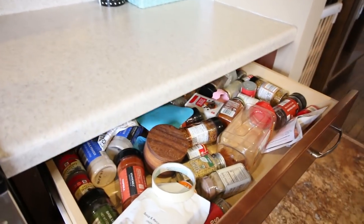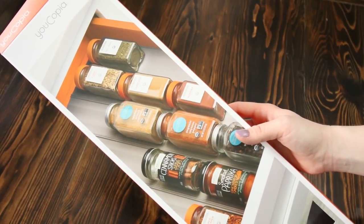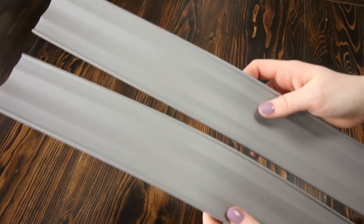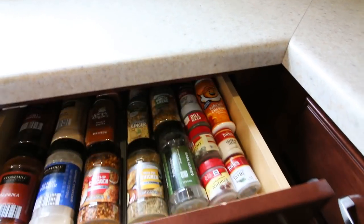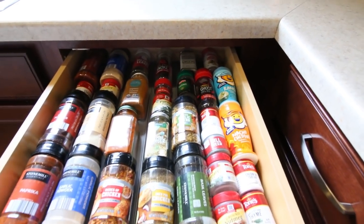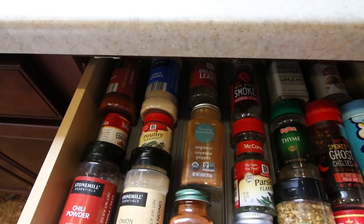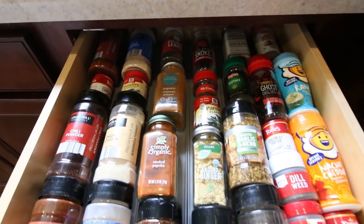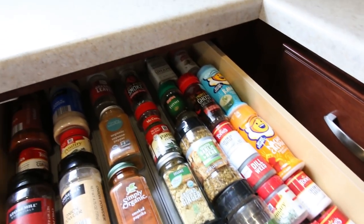I searched high and low for the best spice solution, looking up so many different options, and I found that sometimes the simplest and most affordable solution is the best. We got these really simple, easy, affordable foam pads that run front to back in your drawer — you just stack them next to each other, and they have little grooves to keep your spices from moving around. They've been the perfect solution. We can fit all of them in a smaller amount of space, see exactly what we have and what we need, and we're limited on space so we're not overbuying. It just looks super nice and was cheap.